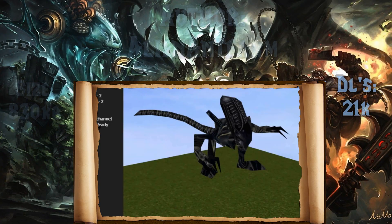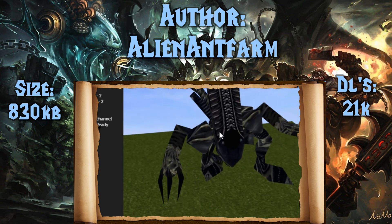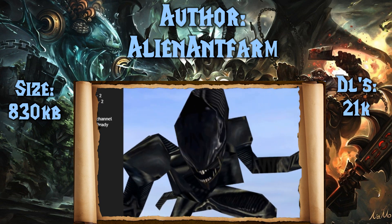Hello and welcome back ladies and gentlemen and attack helicopters. This is the next episode in our custom model showcase from Hive Workshop. Today's theme is going to be our top 10 space related models. I hope you guys enjoy this one. Let's go ahead and get started.